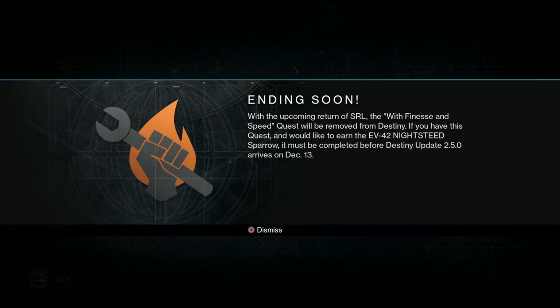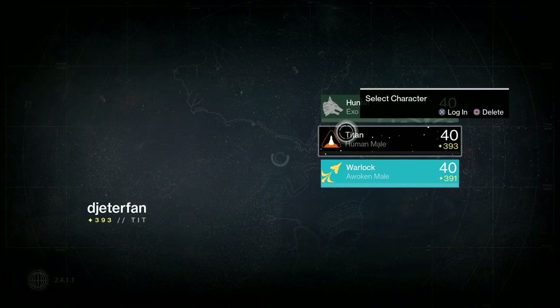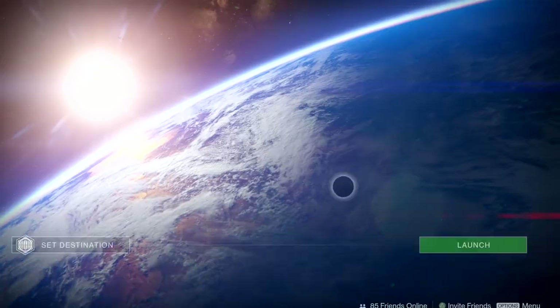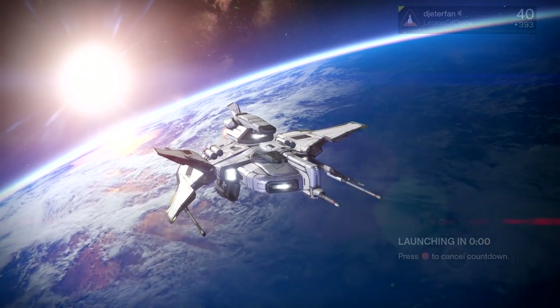I did log in today and realized there was also a message here about one of the old Year 1 SRL quests called With Finesse and Speed, and it looks like that quest is actually going to be removed next Tuesday on December 13th. So if you have that quest still and have not completed it, you do want to try to complete it as soon as possible. You just need to finish these two missions and you should be able to wrap that up and get that Sparrow if you still have that quest.